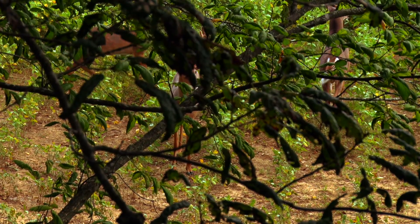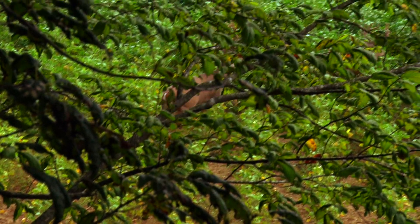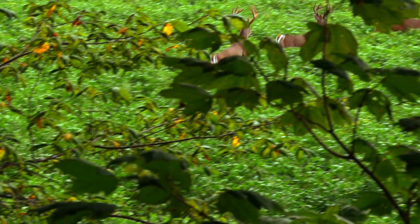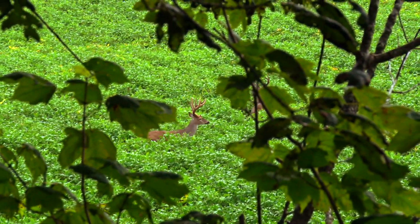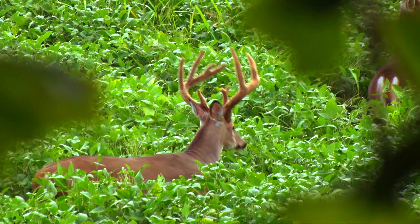I had this nice big buck that came out right in front and never gave a shot at all. Which is good — it got my jitters out from the beginning. We tried to reassess, bring a game plan in, hoping to do the same thing the next day. But he never showed up after that.